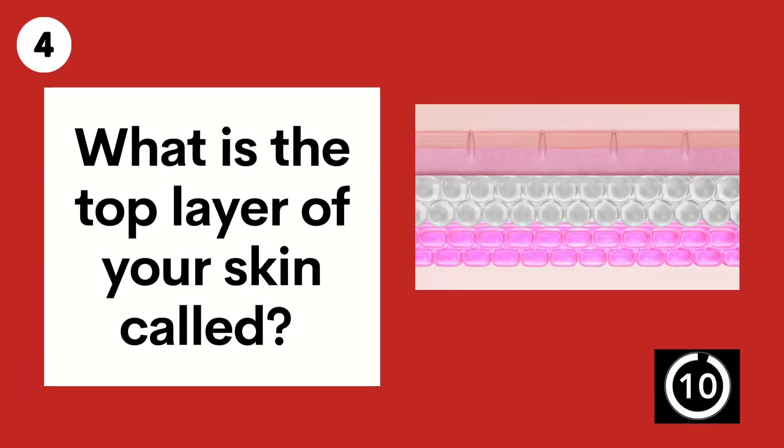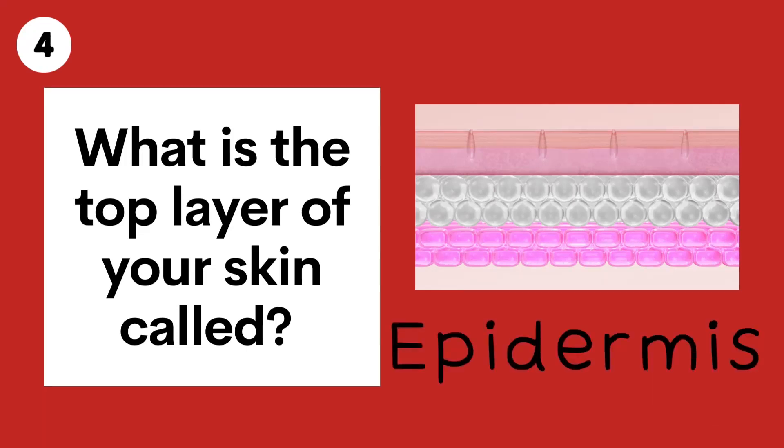Question 4. What is the top layer of your skin called? Epidermis.